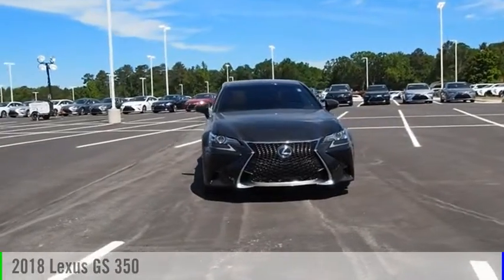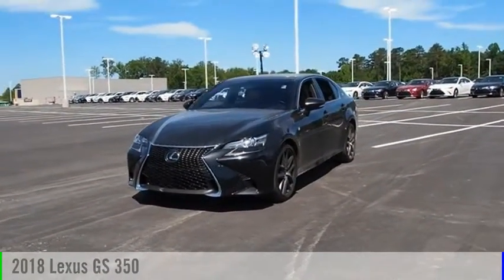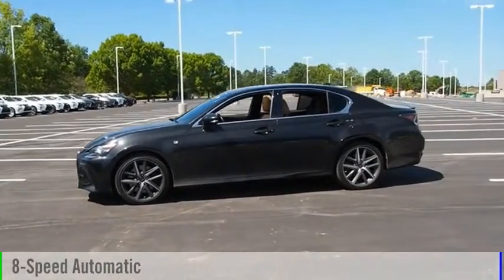We are pleased to show you the 2018 GS350. This vehicle is powered by a rear-wheel drive, 6-cylinder, 3.5-liter engine and comes with an 8-speed automatic transmission.